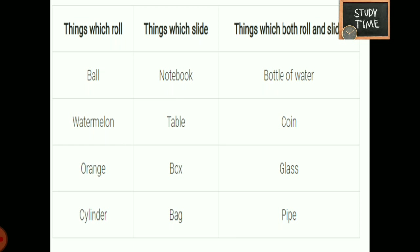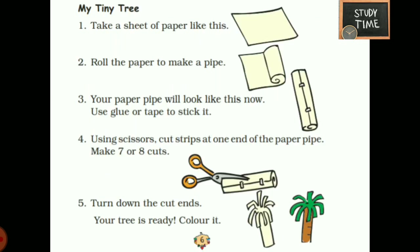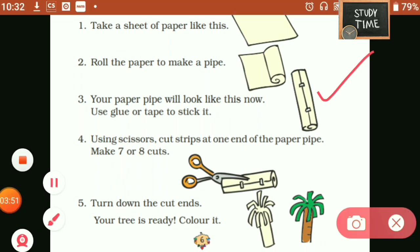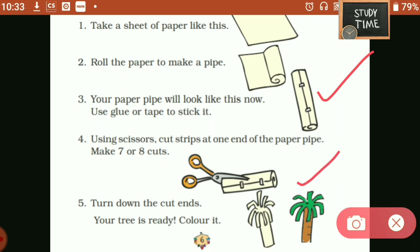Next, my tiny tree. Take a sheet of paper and roll it to make a pipe. Use glue or tape to stick it. Using scissors, cut strips at one end of the paper pipe — make seven or eight cuts. Turn down the cut ends. Your tree is ready.